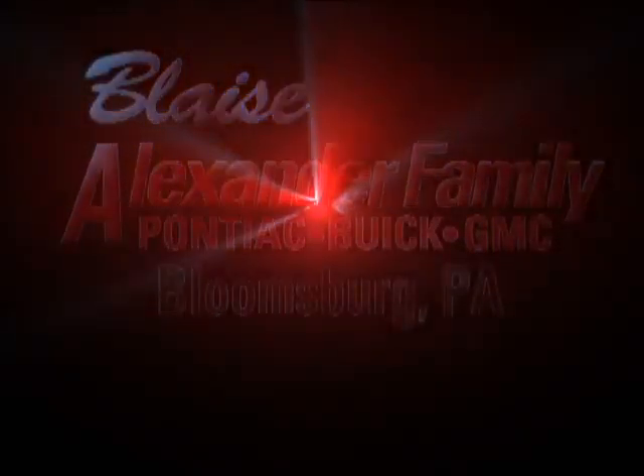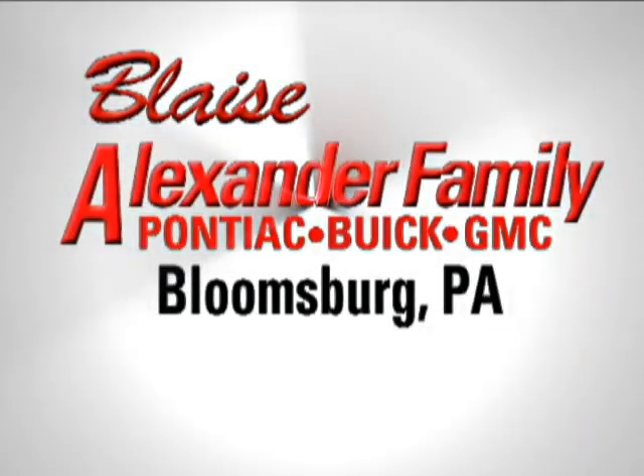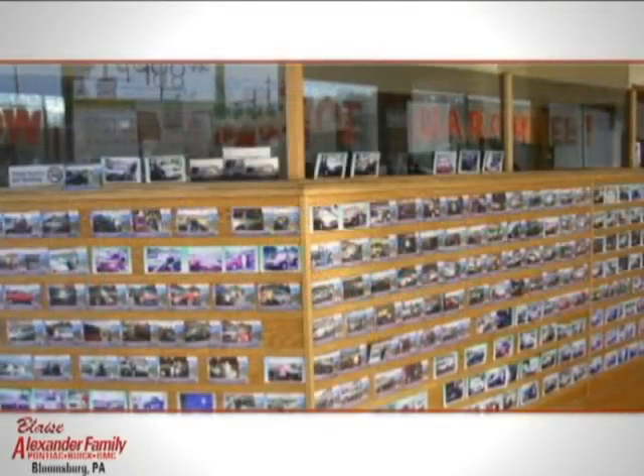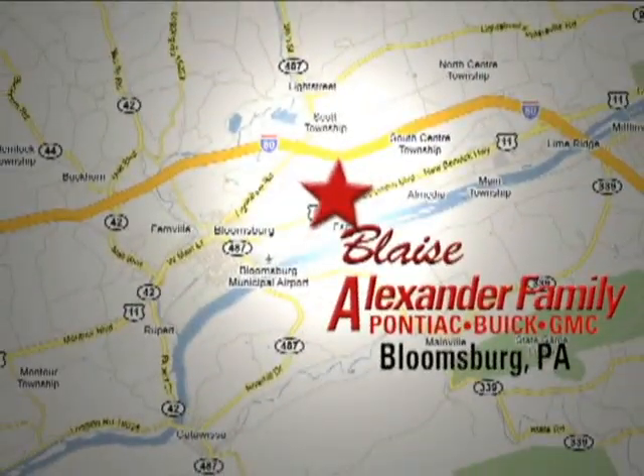Come join the happy family of owners at Alexander Family Buick GMC, family owned and operated for 30 years, conveniently located north of Bloomsburg, PA on Route 11.